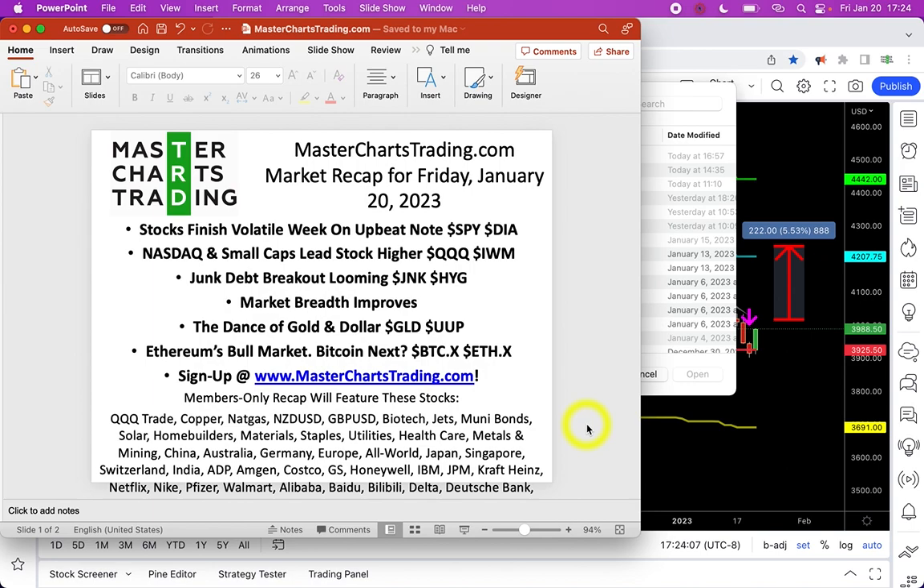Today we have a pretty normal agenda. Stocks finished the week on a relatively upbeat note. Nasdaq and small caps — especially small caps — are leading the stock market higher, which is good news for stock bulls. Junk debt high-yield bonds breakout seems to be looming very close. I'll also talk about market breadth, which seems to have improved and is exhibiting a bullish divergence. We'll look at the dance of gold and dollar, and Ethereum, as I'm recording this, seems to be breaking out into a new bull market.